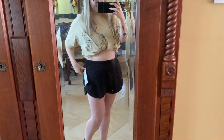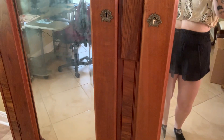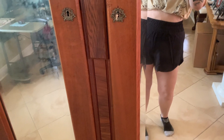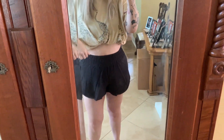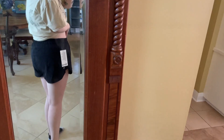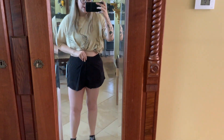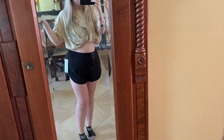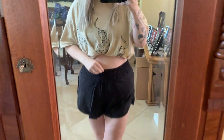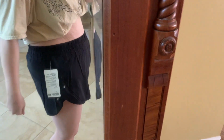I just wanted to show y'all these shorts I got from Lululemon. They are the Track That HR short, three-inch line. I just have my shirt folded up because I want y'all to see them, but they're really cute. I got two different pairs and I'm trying to figure out which one I should keep. Let me know in the comments if y'all like this one or the one I'm about to show y'all. This is it up close — it's really cute, the logo's right there.